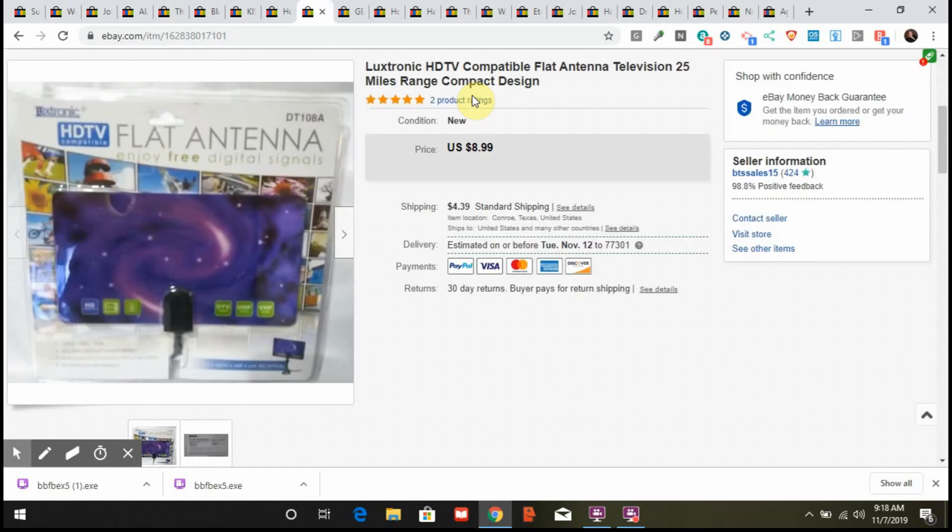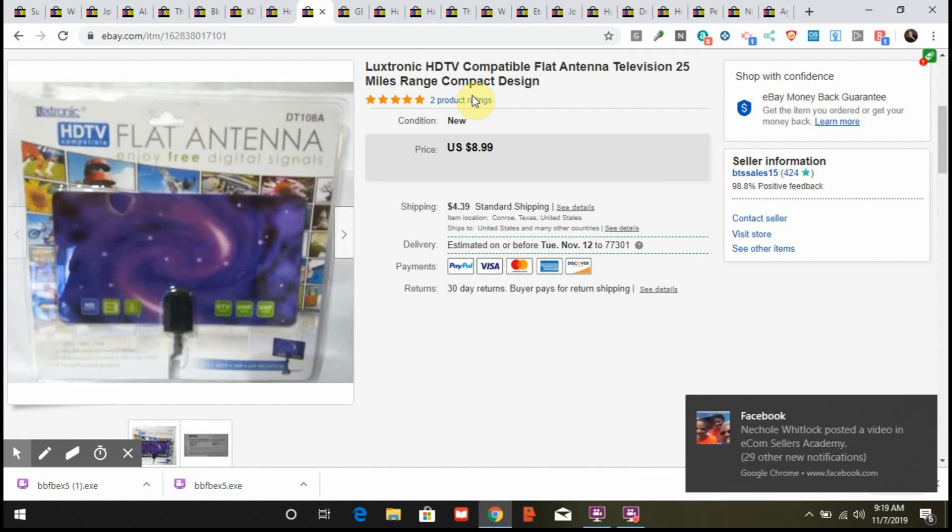This was a retail arbitrage item I was just trying out. I paid two bucks for it at a local dollar store and it sold for full price $8.99 plus shipping, but it sat for over a year. I'm not going to buy another one. I like to try different things in my store just to see how they go.